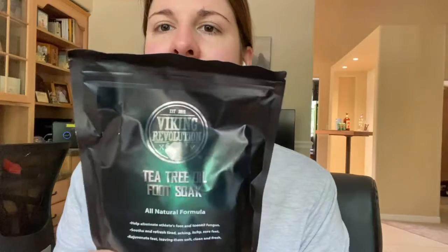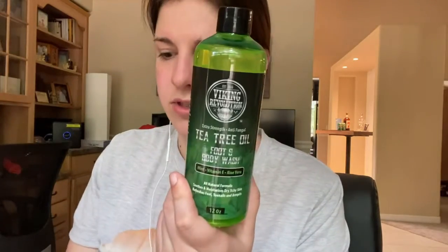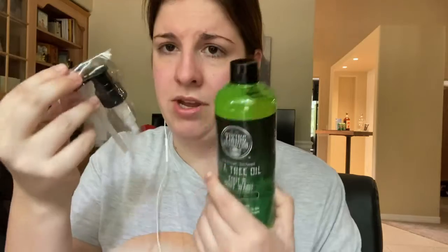Also got a whole little kit here. It's Viking Revolution tea tree foot soak — a whole kit of tea tree stuff, all natural formula. The first ingredient is dead sea salt, and there's also foot and body wash with a little pump, and a bomb that has aloe vera and vitamin E in it. They all smell very good.